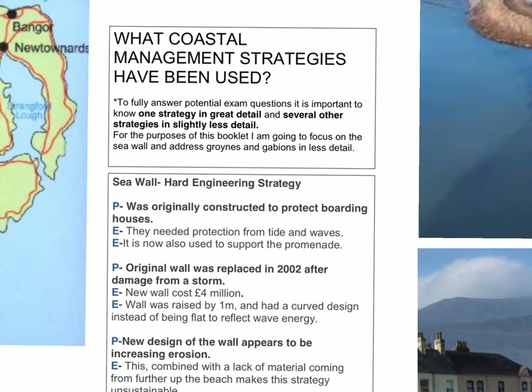We're now going to move to look at what coastal management strategies have been used in Newcastle. To fully answer potential exam questions, it's important to know one strategy in great detail and then several others in slightly less detail for a slightly longer question. For the purpose of this, I'm going to focus on seawalls, groins, and gabions.